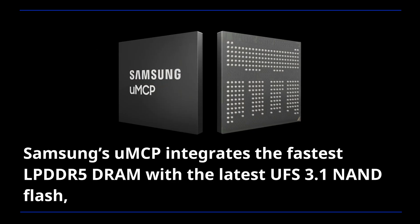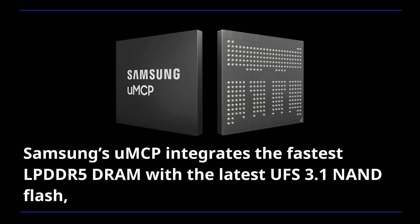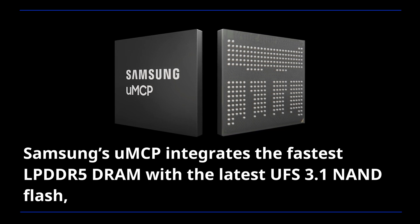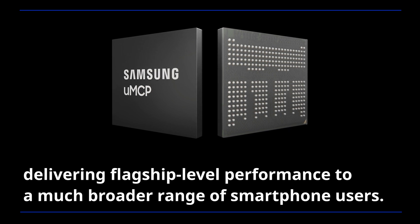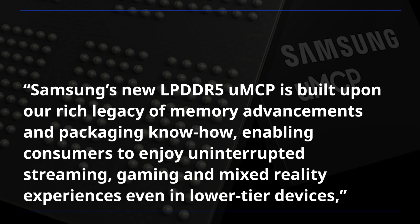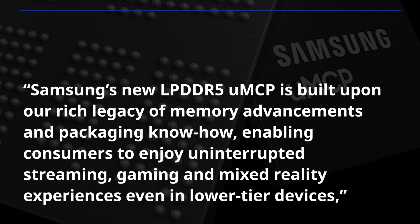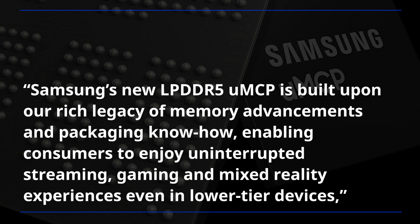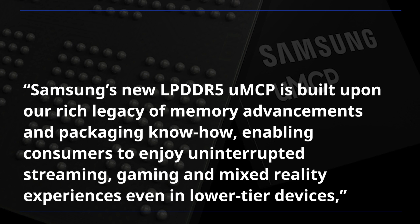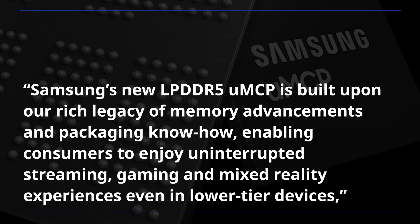Samsung's UMCP integrates the fastest LPDDR5 DRAM with the latest UFS 3.1 NAND flash, delivering flagship-level performance to a much broader range of smartphone users. Samsung's new LPDDR5 UMCP is built upon a rich legacy of memory advancements and packaging know-how, enabling consumers to enjoy uninterrupted streaming, gaming, and mixed reality experiences even in lower-tier devices.